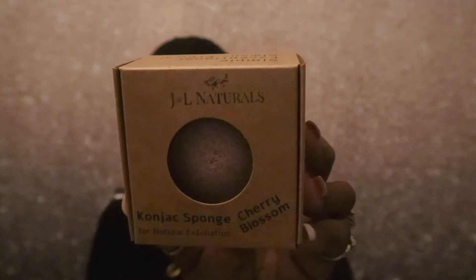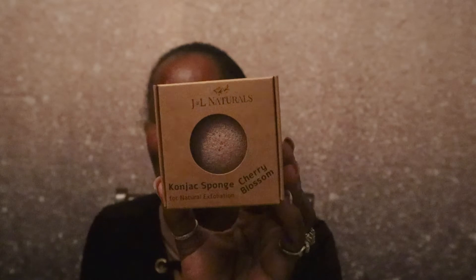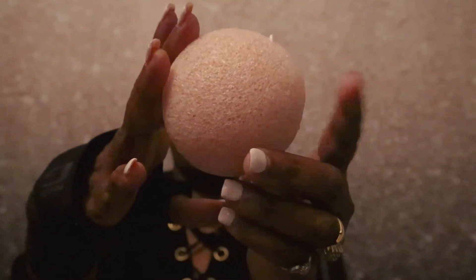The first product we have is by Jal Naturals. It is a contact sponge in cherry blossom, for natural exfoliation. This is valued at $7.99. I had one of these before from Kinder and it was black — I really loved it. You put it in water, let it get soft, and then you can clean and exfoliate your face with it. It lasted me a while.